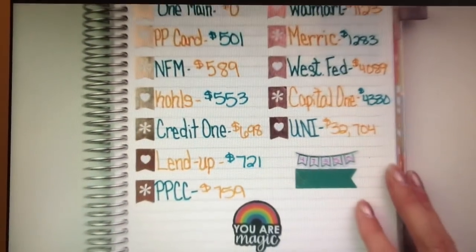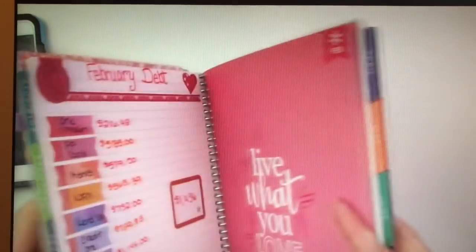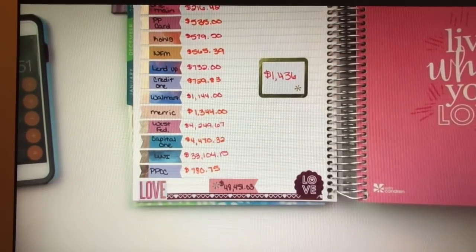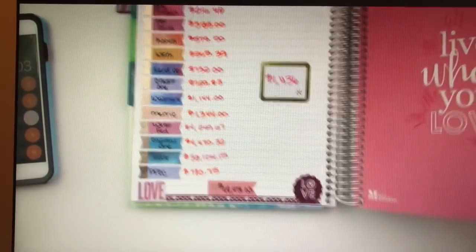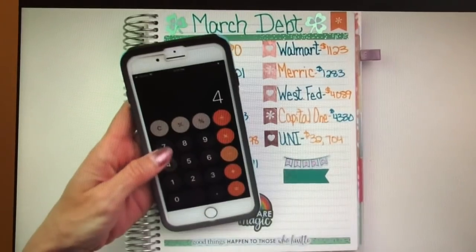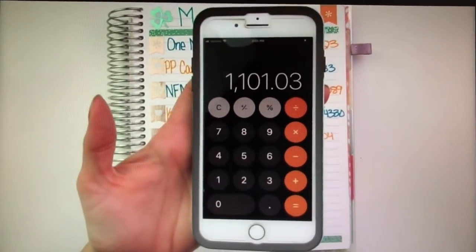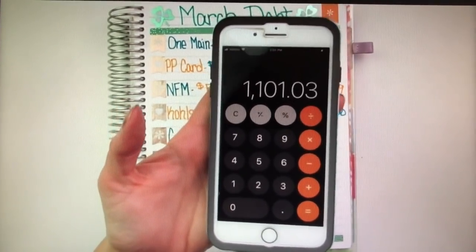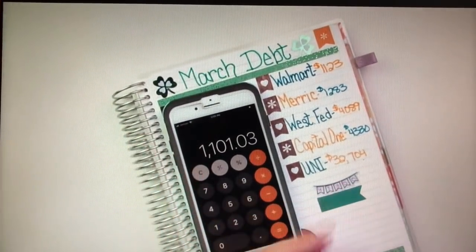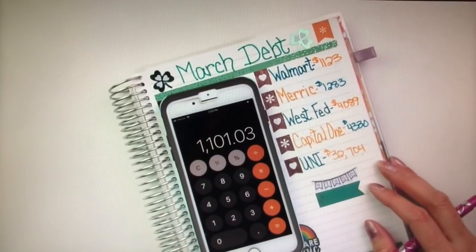Last month my debt was $48,451.03. So we'll take that amount and subtract it from this amount — and that is what I paid off in the month of February for debt: $1,101.03. Now, I was hoping it would be a little higher. There was one week where I had to take money from my debt snowball that I wasn't able to put towards debt.